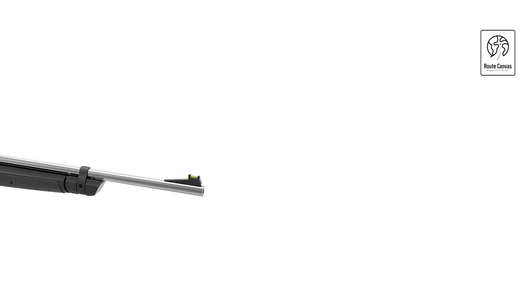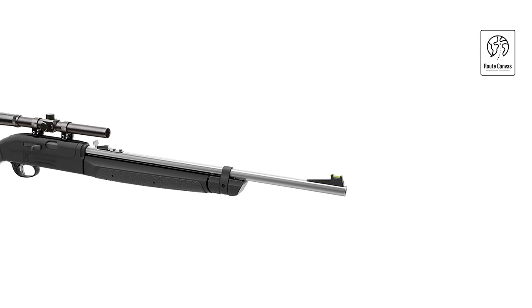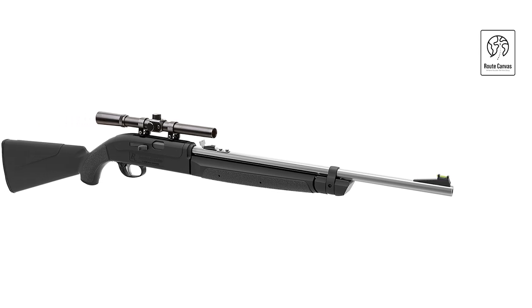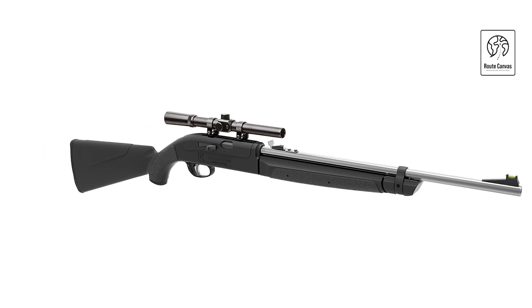Remington Air Master 77 AM 77 X. The Remington Air Master 77 AM 77 X .177 pellet/BB air rifle is a versatile and powerful choice for air gun enthusiasts. With a velocity of up to 1,000 fps with alloy pellets and 800 fps with BBs, it offers excellent performance for both target shooting and small game hunting.